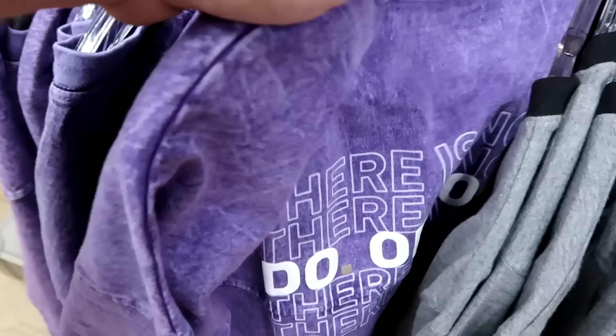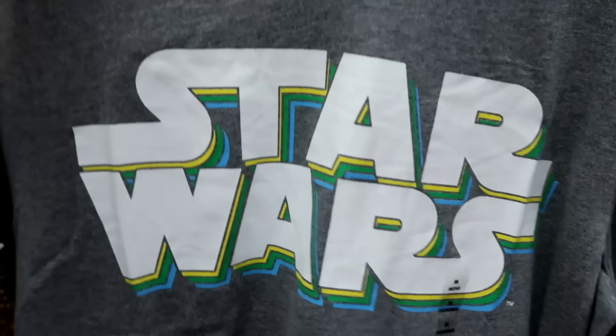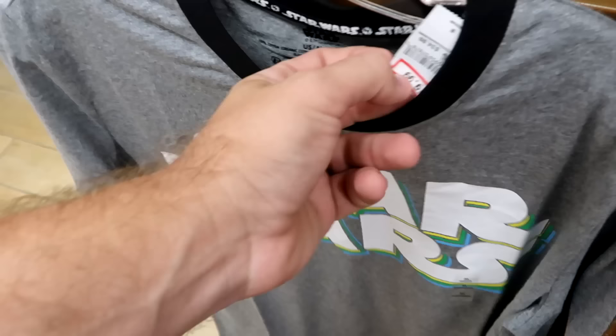They also have an adult size t-shirt from this year's Star Wars pride collection — a very cool ringer tee. $19.99 from $35.